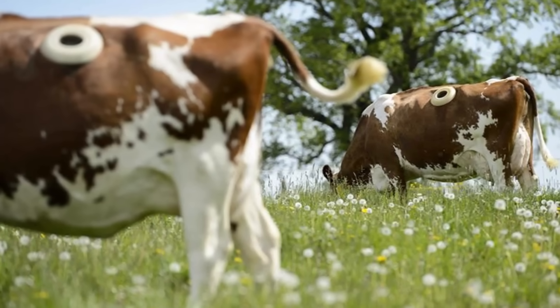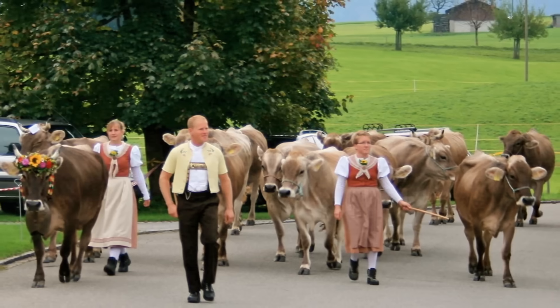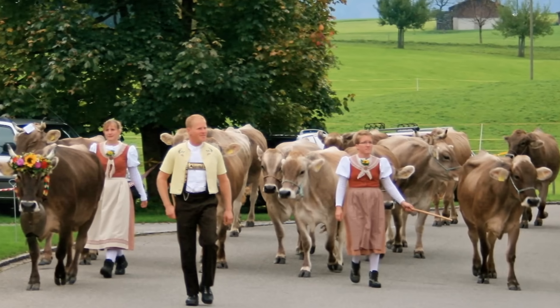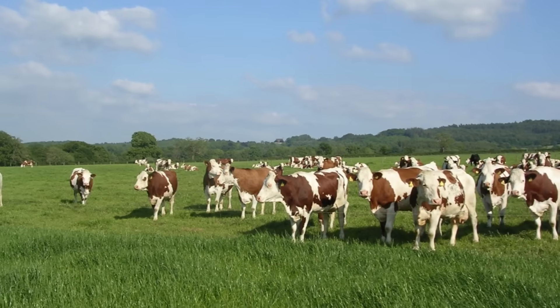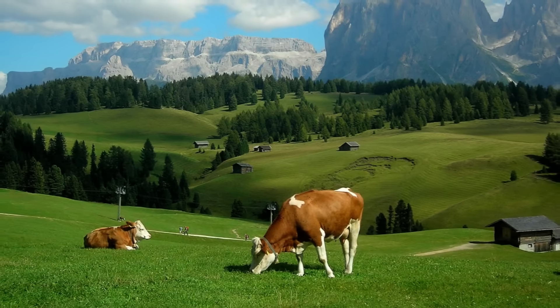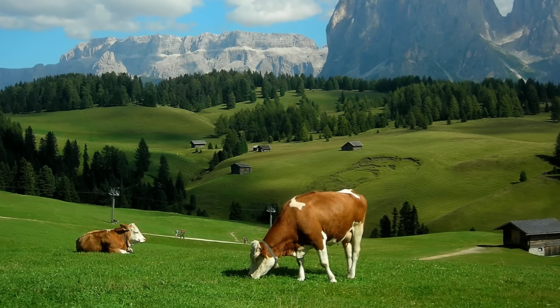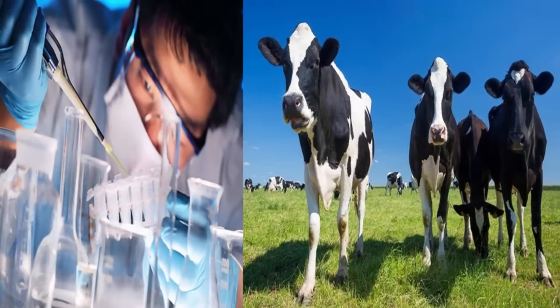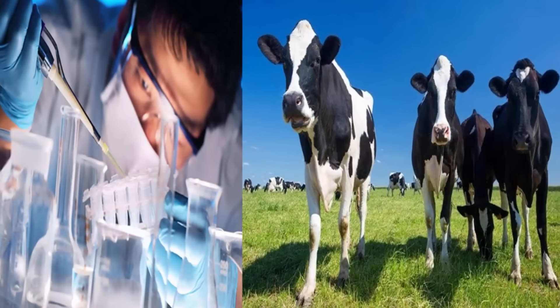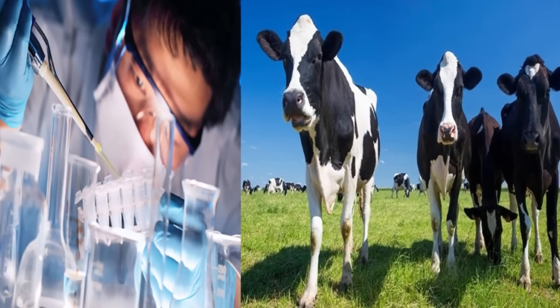Farmers in Switzerland have drilled holes in the stomachs of cows for a strange reason. Since cattle are so precious to the Swiss, they need to make sure that the cows are healthy. They've come up with a simple, harmless way to do this. When a cow can't digest its food properly, it can result in serious stomach issues. In very serious cases, the cow can even die. This is why scientists came up with this strange but effective method of keeping track of the cow's digestive process.